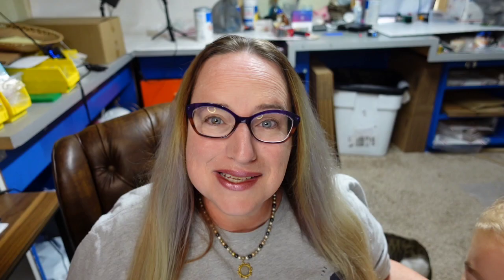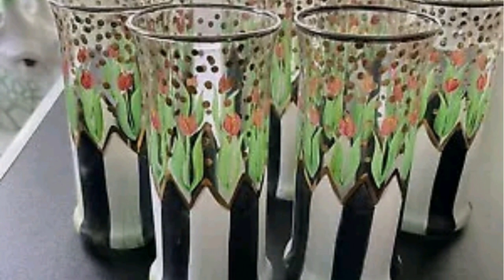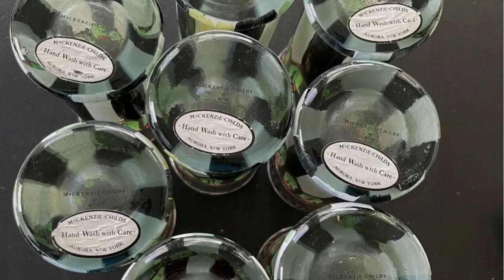This next set is a brand we have seen and they are coming in at over $400 — the top selling set of tumblers. This is vintage McKenzie Childs tulip glassware, black and white striped barware, set of eight. These sold for $428. Up close you can see the typical McKenzie Childs black and white with tulips, and on the bottom they are all marked McKenzie Childs.